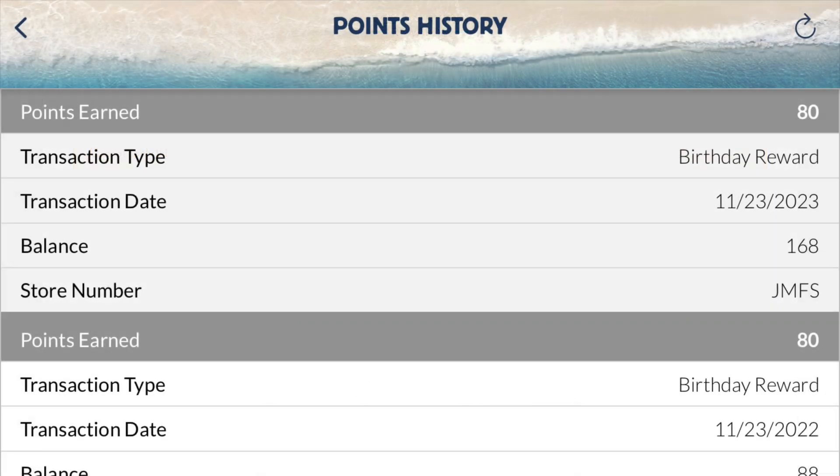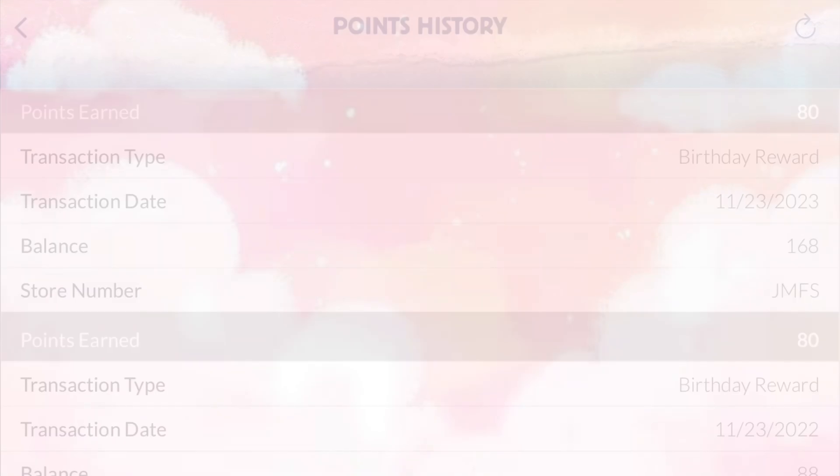Jersey Mike's on their app will send you 80 points, which is enough to get a free medium sub. They sent me this the day of my birthday and it doesn't seem to have any expiration, because I still have the 80 points from last year that I haven't used yet.